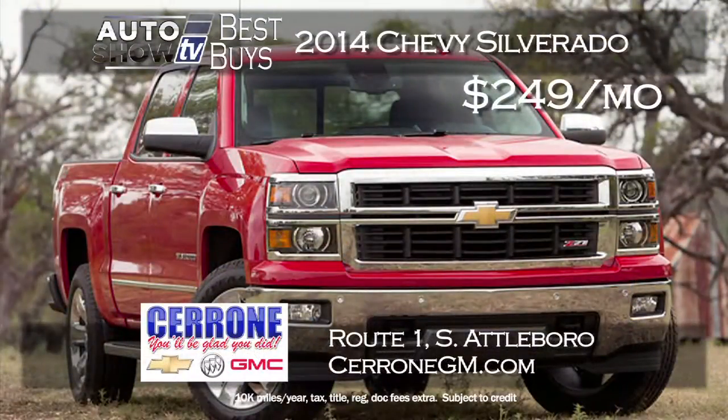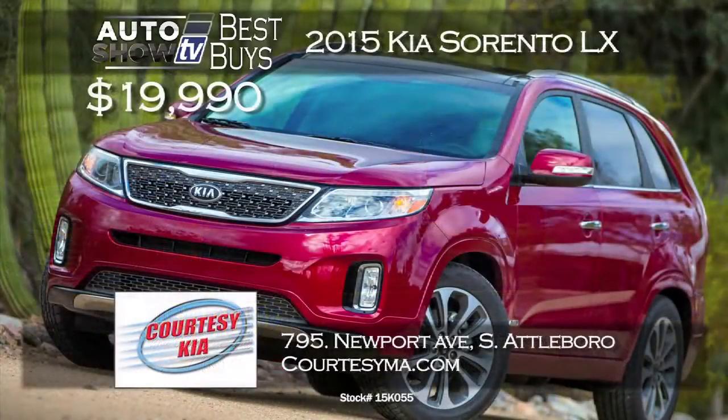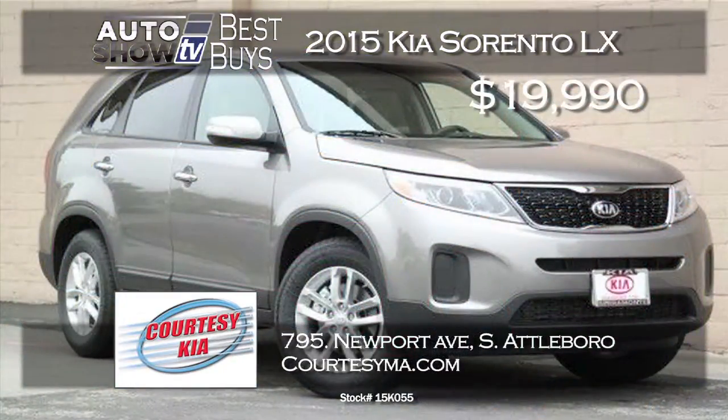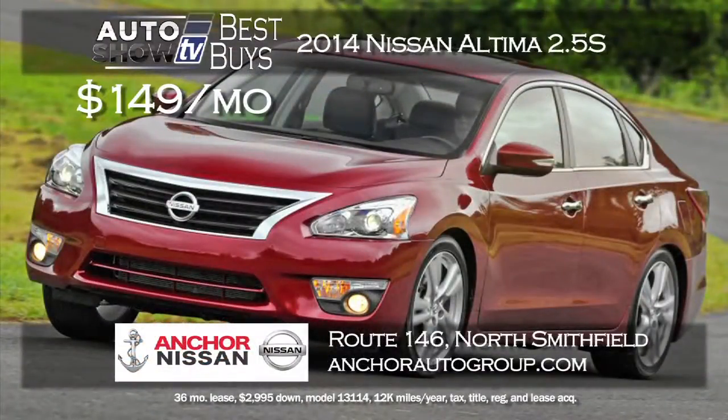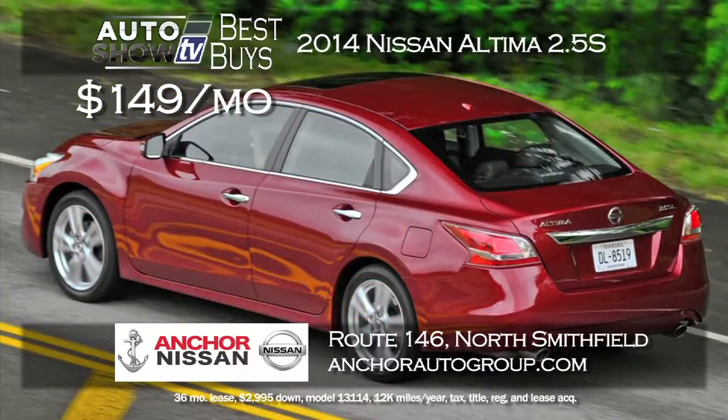If you're searching for a pickup truck, you're probably looking at the Silverado. Cerrone's in South Attleboro has a brand new 2014 Chevy Silverado double cab lease for $249 a month — it seats five comfortably, great for work and the family. We found a great special on the Kia Sorento — a 2015 Sorento LX priced at just $19,990 at Courtesy Kia. The retail price is over $27,000, so that's a great price with all the safety and technology. For a midsize sedan, there's a great deal on the 2014 Nissan Altima 2.5 S at $149 a month for 36 months at Anchor Nissan in North Smithfield. The Altima is a fuel-efficient 4-cylinder with a CVT automatic transmission.